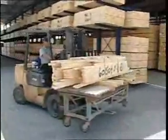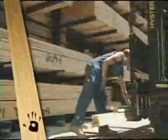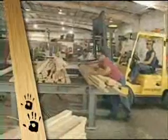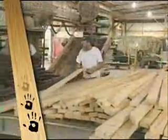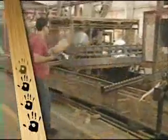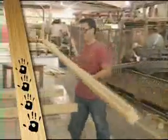Let's recap the number of times lumber is handled using a traditional material handling method. Pick lumber from storage area onto a forklift. Move lumber from the forklift to a live deck. Move lumber from live deck to feed a component saw. Catch lumber from a component saw and stack on carts.